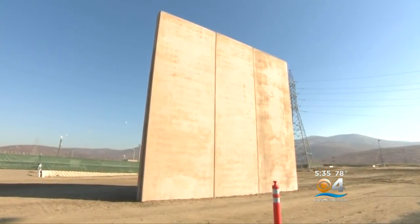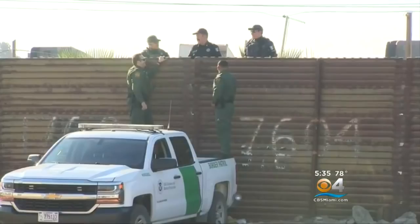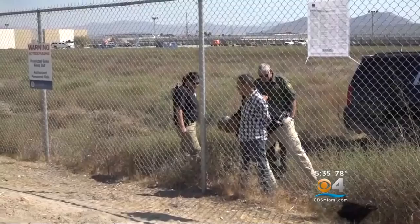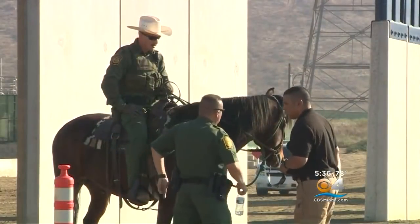Environmentalists have raised questions about a solid wall preventing animal migration. Right now, decades-old fencing runs along about a third of the 1,900-mile U.S.-Mexico border. Last year, Border Patrol agents detained more than 31,000 people and seized thousands of pounds of illegal drugs.